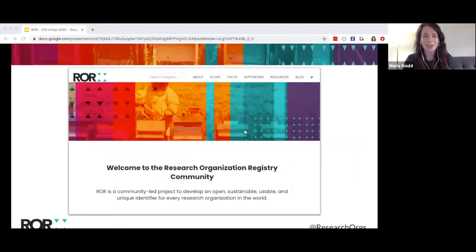ROAR is a community-led project to develop an open, sustainable, usable, and unique identifier for every research organization in the world. At its core, the project is a fully open and non-commercial registry of persistent identifiers and associated metadata for research organization affiliations. We have delivered presentations at previous CNI meetings that go into more detail on the background, so in this talk I want to focus on the role that ROAR can play in scholarly infrastructure going forward.